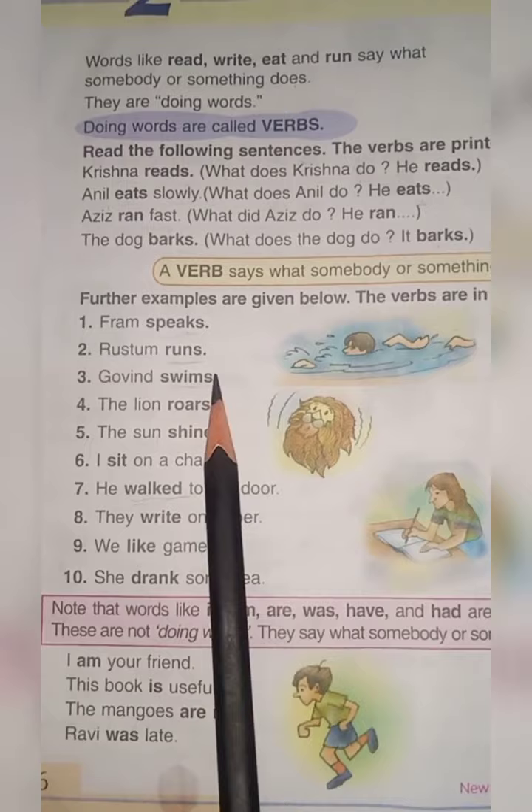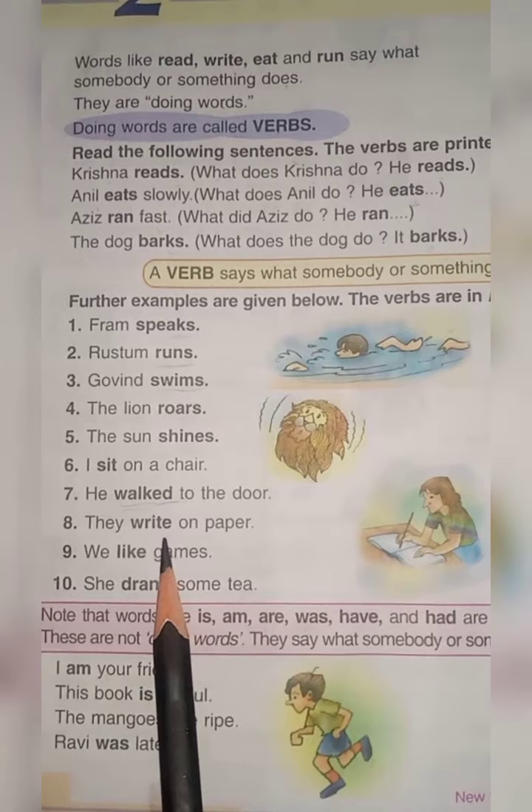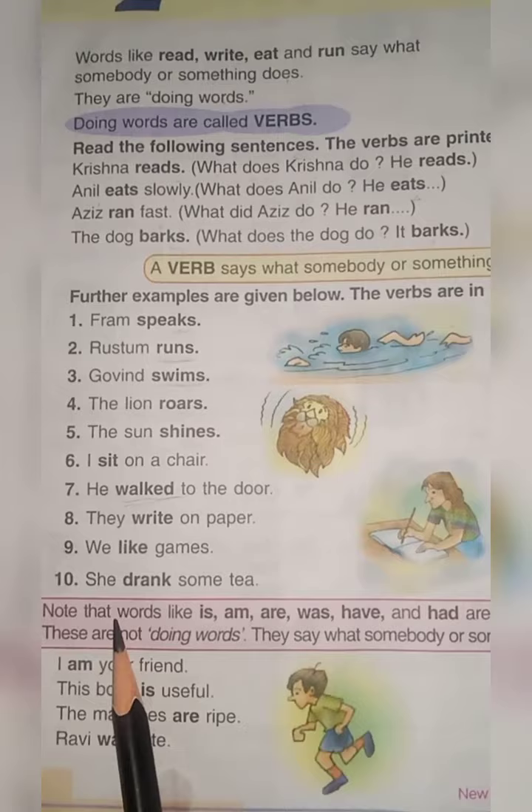So here the verbs are: speaks, runs, swims, rose, shines, sit, walked, write, like, drank.